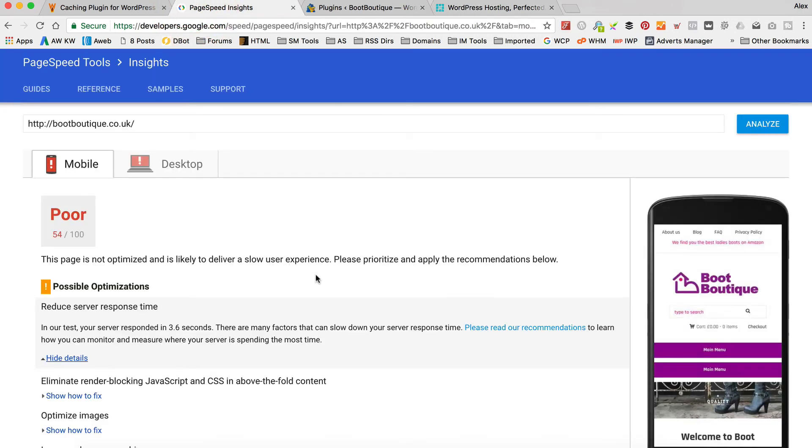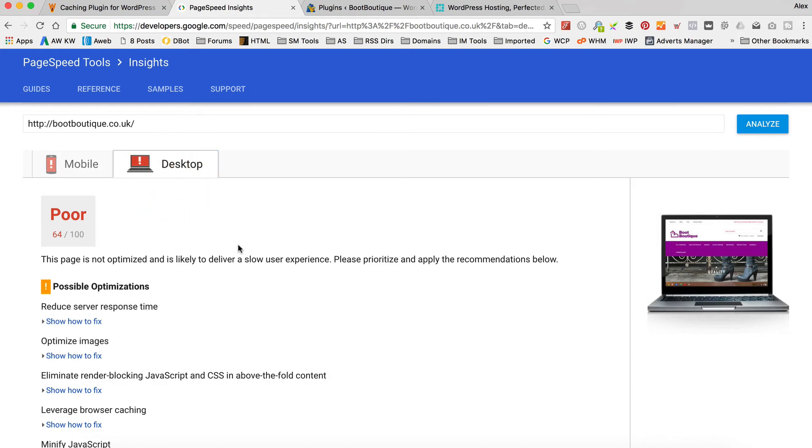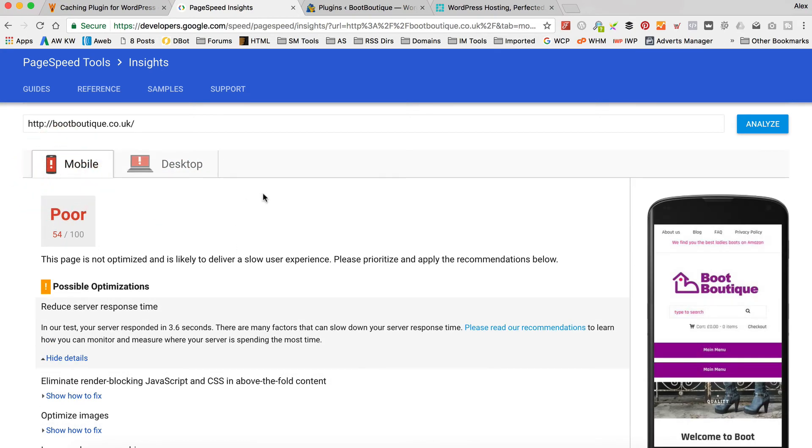I'm not gonna show you all that stuff in this video, because that'll be a separate video — I'll probably call it 'how to move your site to WP Engine' or something like that. So let me just do that in the background. Remember that number — 54 out of 100 — and this number, 64 out of 100. Let me move the site, we'll run this again, and we'll just see what effect that has on this score and how fast the site loads.